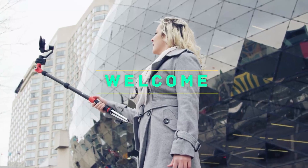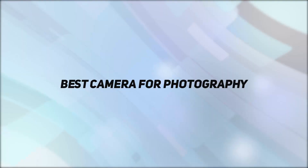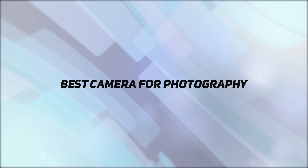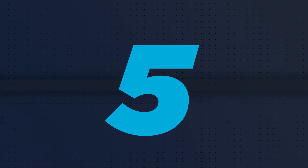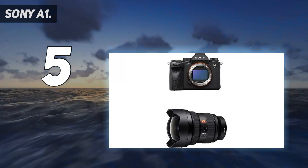Hey, welcome back to my channel. In this video I'm going to talk about the top five best cameras for photography. Starting at number five: the Sony A1, which could be the ultimate mirrorless camera.